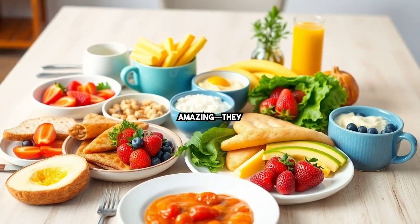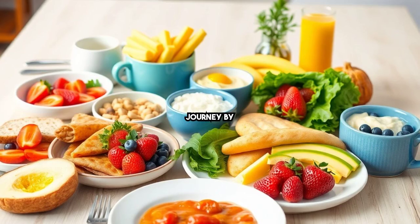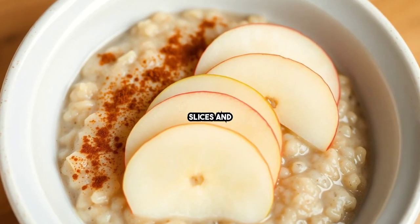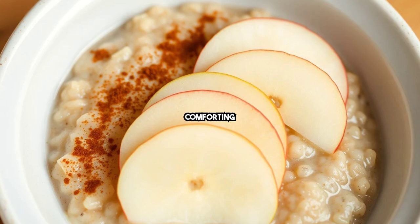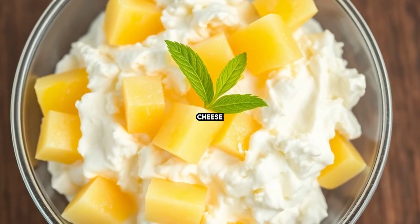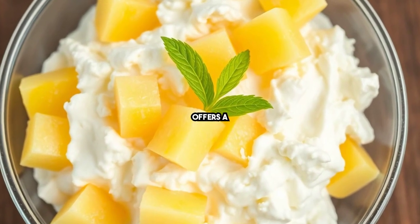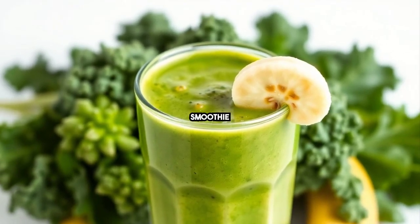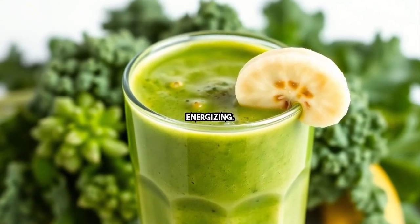These breakfasts don't just taste amazing — they support your weight loss journey by keeping you fueled. Explore quinoa porridge with apple slices and cinnamon as a comforting morning option. Cottage cheese with pineapple chunks offers a sweet and savory delight. A simple kale and banana smoothie is nutrient-rich and energizing.